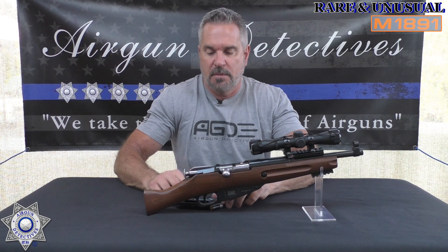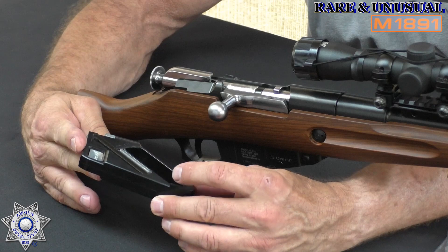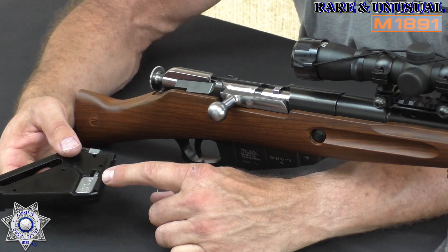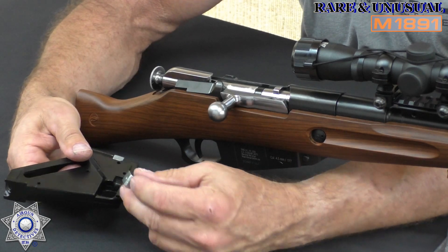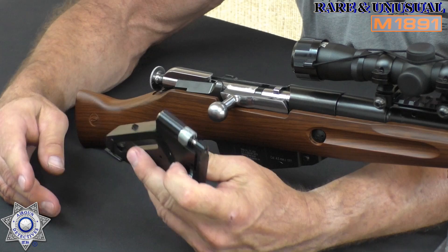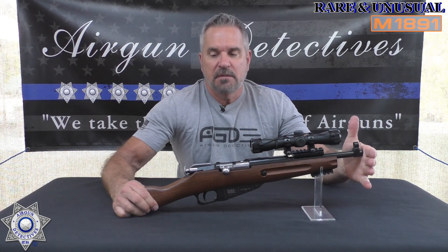The magazine holds one single 12-gram CO2, and it's spring-loaded. You load it through the front, and what's really cool is it has a CO2 wrench built right in, so you're never going to be without it. This is a 16-round magazine with the valve included. It just pops out, you load it up, and it snaps right back in.